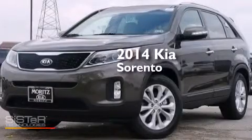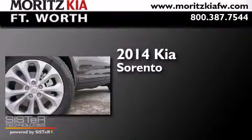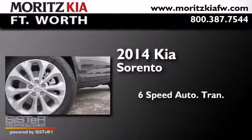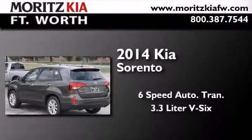This is a brand new 2014 Kia Sorento. This crossover has a six-speed automatic transmission and a 3.3 liter V6.